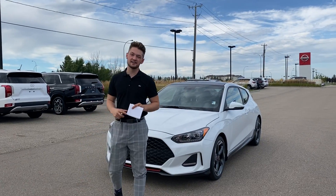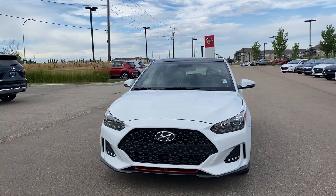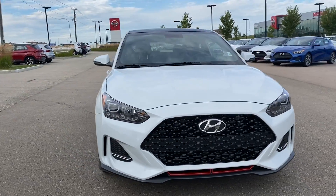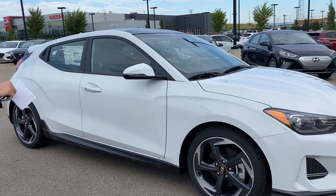Hi Kyle, this is Lion from River City Hyundai. Today we're looking at the 2020 Veloster that you acquired. This one comes in beautiful white, and the Veloster is also different because it does have a special set of rims that you cannot get on any of our other vehicles.